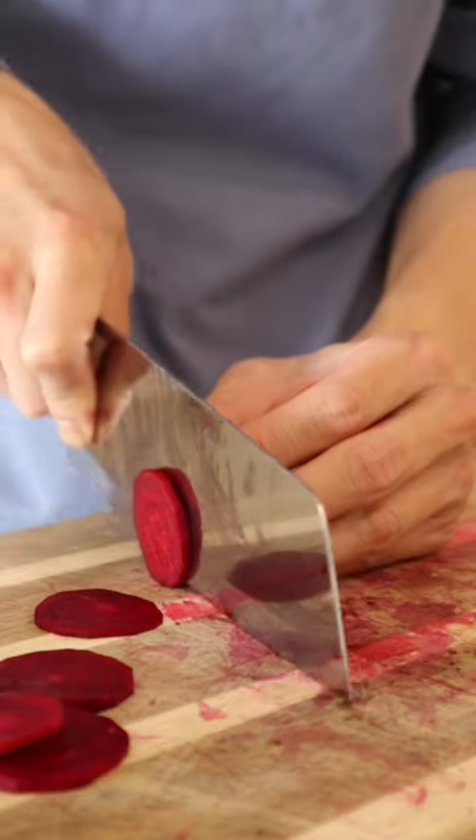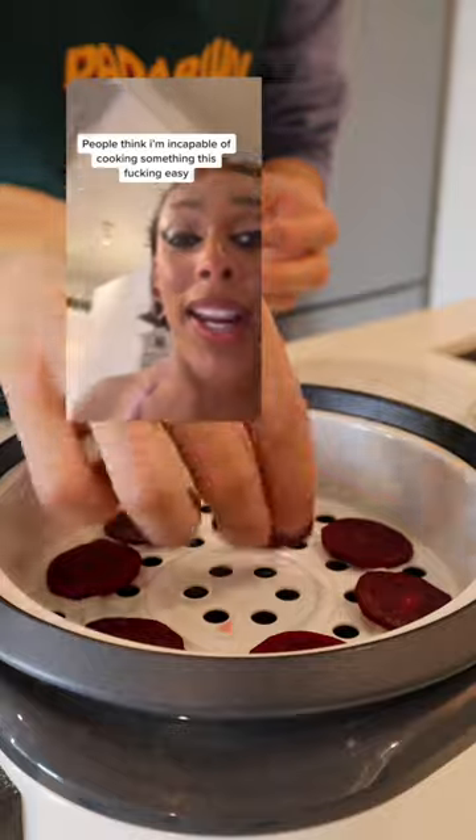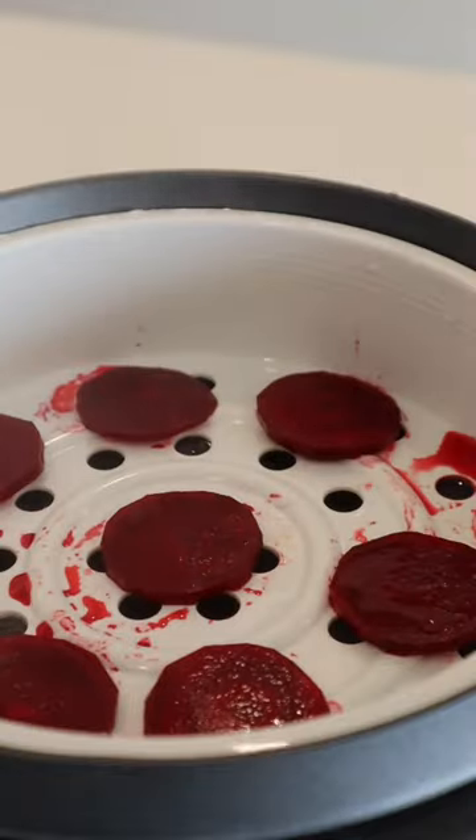Cut a beet, which is gonna make me poop purple later. Then I steamed it in my steamer until it becomes translucent, just like this.